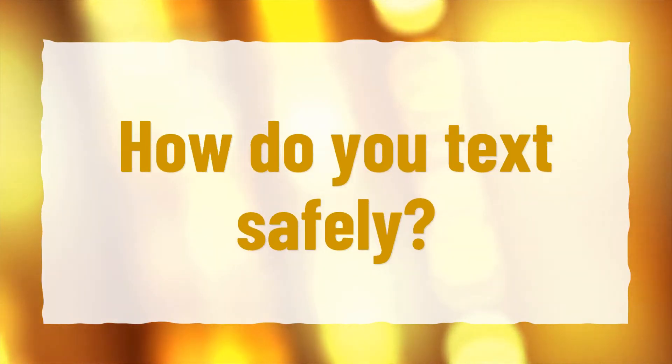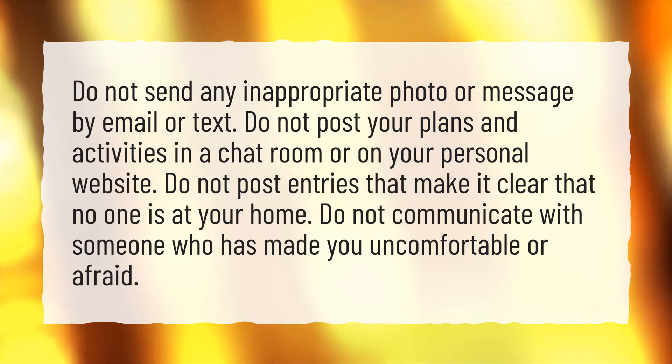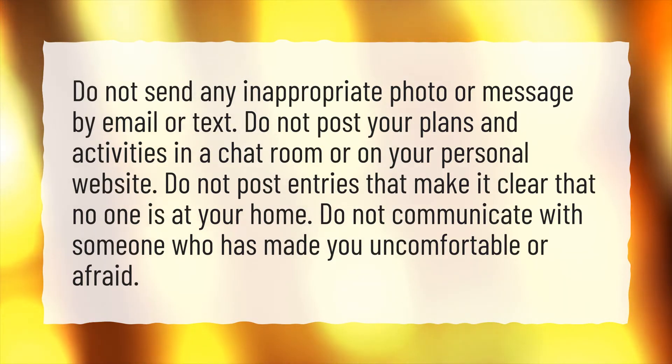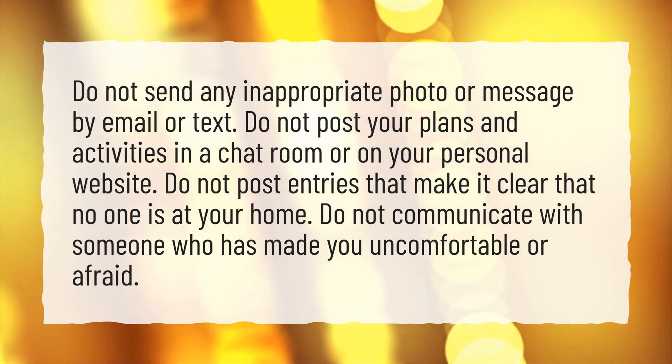How do you text safely? Do not send any inappropriate photo or message by email or text. Do not post your plans and activities in a chat room or on your personal website. Do not post entries that make it clear that no one is at your home. Do not communicate with someone who has made you uncomfortable or afraid.